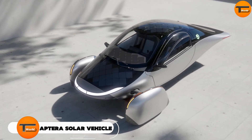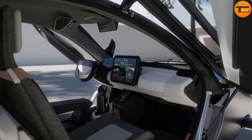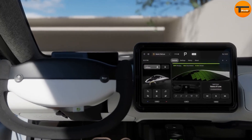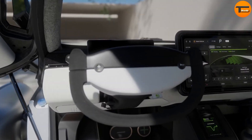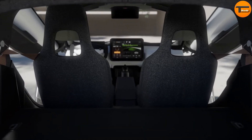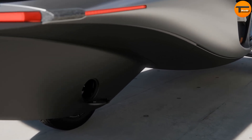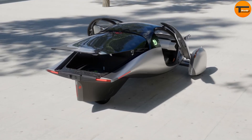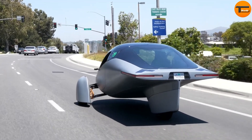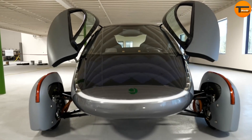APTERRA Solar Electric Vehicle. The APTERRA Solar Electric Vehicle is changing the game for eco-friendly transportation. Its innovative design and advanced technology make it stand out — this vehicle runs primarily on solar energy and can travel up to 40 miles per day without needing to be charged externally. This makes it perfect for daily commutes and short trips while cutting down on your carbon footprint. The APTERRA's ultra-lightweight body and aerodynamic shape give it a remarkable range of up to 1,000 miles on a full charge.